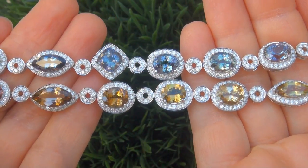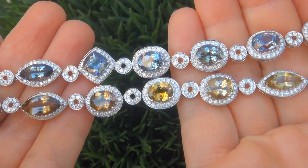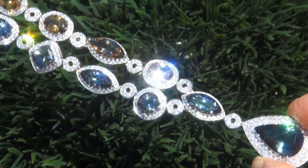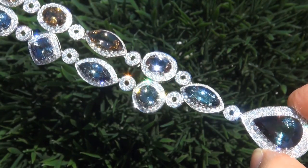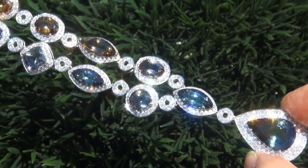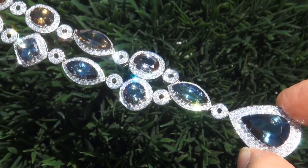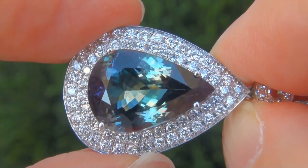At the request of our consignor, the immaculate showroom beauty must be sold immediately. Unheated and untreated fancy colored Tanzanites of this caliber are considered among the rarest of precious gemstones. Even more rare is to have both the internally flawless to VVS1 clarity, the eye-popping size, and the most sought-after exotic, vivid, fancy, intense colors. It is the biggest, best, and only one you'll find.